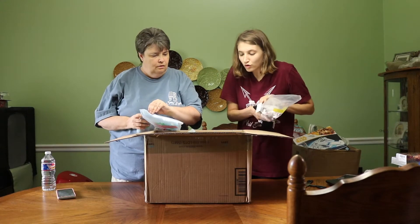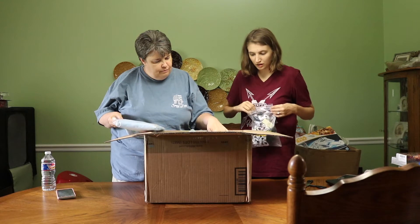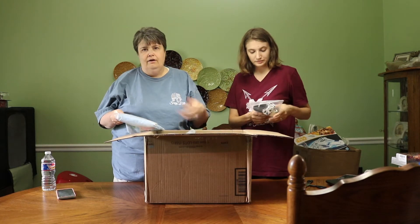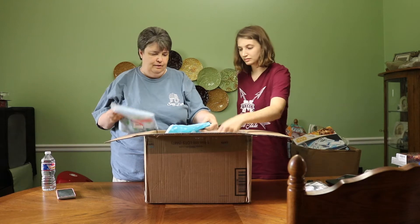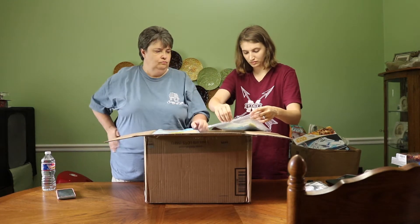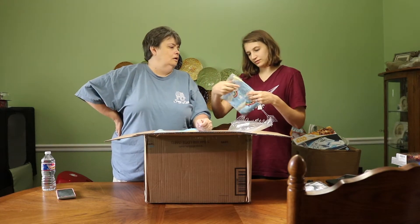I'll stick this back in the bag so nothing gets dirty. These look like they've been to Amazon before - they have our Amazon FBA labels on them. This next one is a 5T.